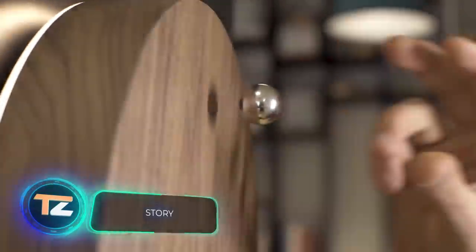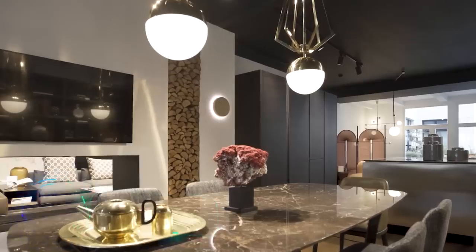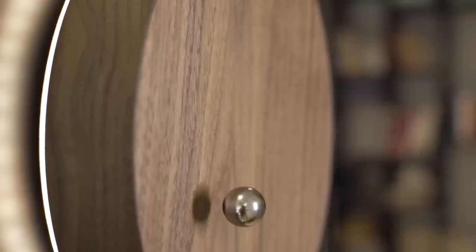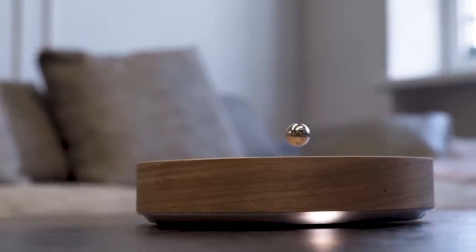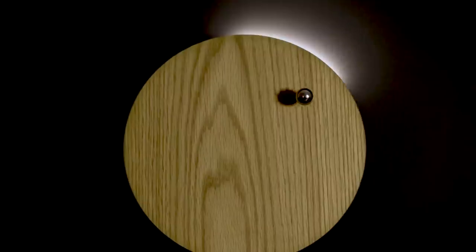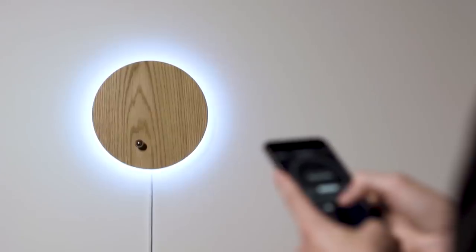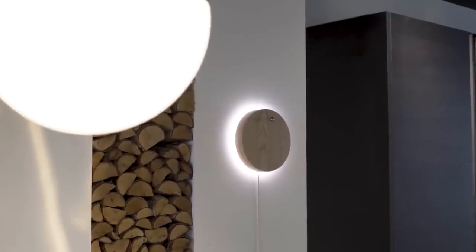Story: levitating devices have an unusual appearance, attract attention, and are therefore becoming increasingly popular. Story is a levitating clock — the secret lies in the magnetic field, but in this case there's a metal ball flying in the air which acts as the hands of the watch. Story has an elegant design; the clock is made of natural wood, has a backlight function, and the current time can be seen in the center of the clock. The price is approximately $800.